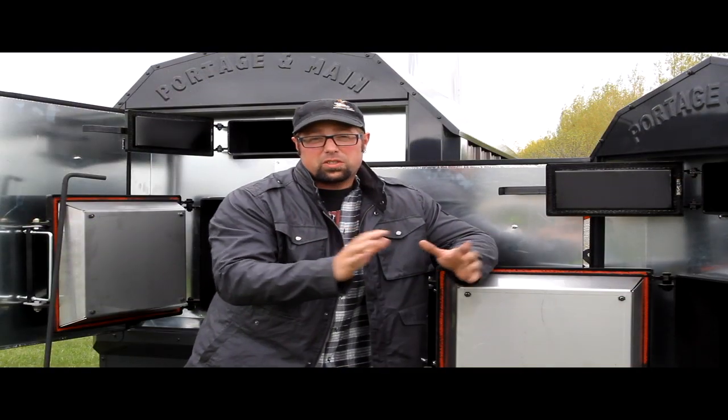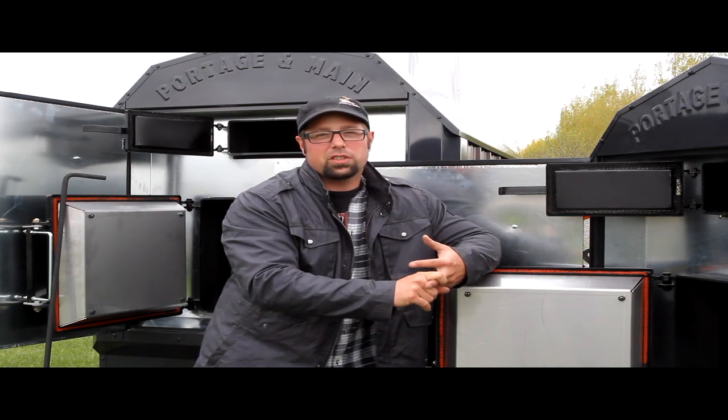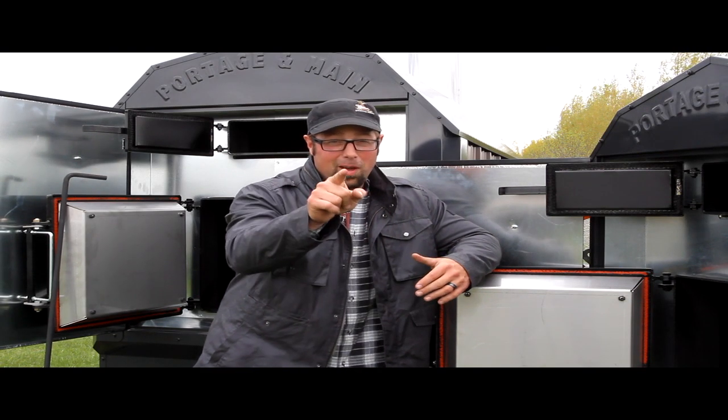There you have it folks, the Ultimizer BL series from Portage and Main. High efficiency, high longevity — these things are built to last and built to conserve wood. Check them out today online at www.portageandmainboilers.com. Happy burning.